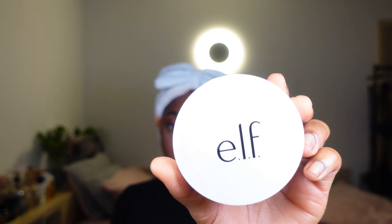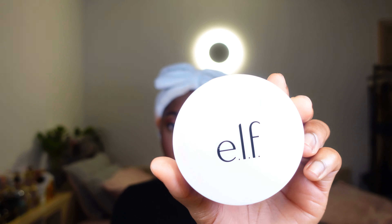For the last step, I'm going to go in with my ELF powder foundation and put that in every single place that I put my foundation, basically the bottom half of my face. I'm also going to use my Charlotte Tilbury Airbrush Flawless Setting Spray. I've used this setting spray for the past year and I keep repurchasing it every time it finishes — that tells you everything you need to know about it.